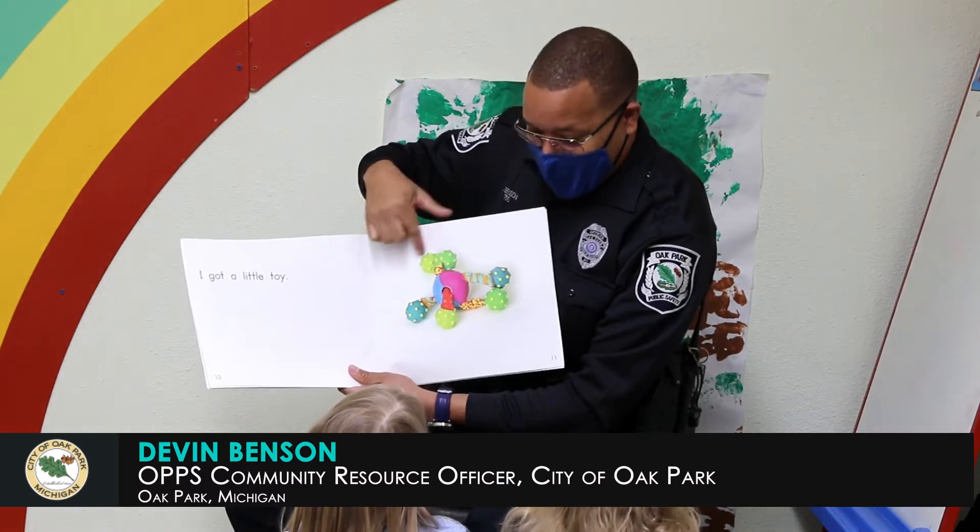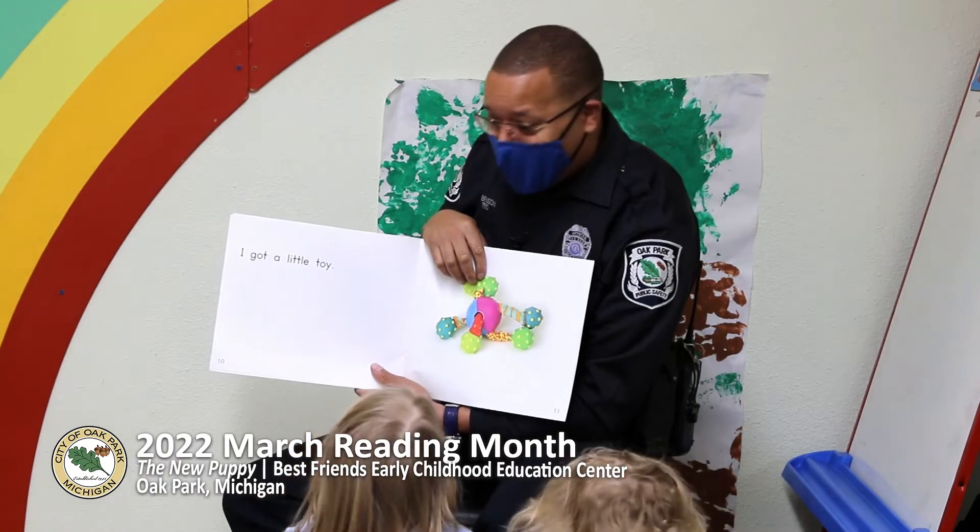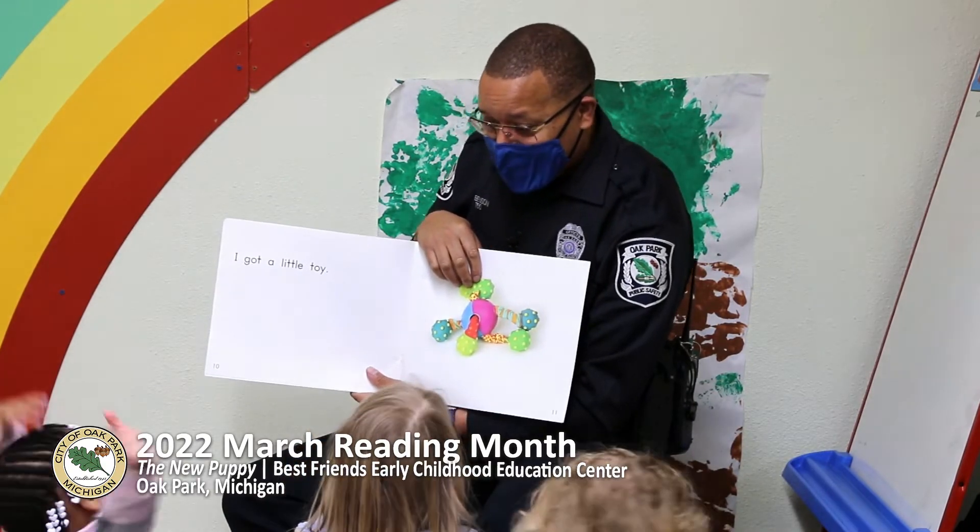The puppy got a new toy. Do the puppy need toys to play with? Yeah. Do you have toys? You play with your toys?